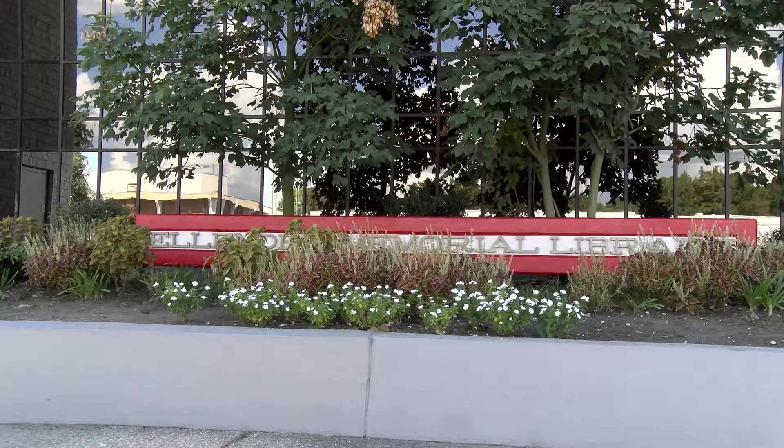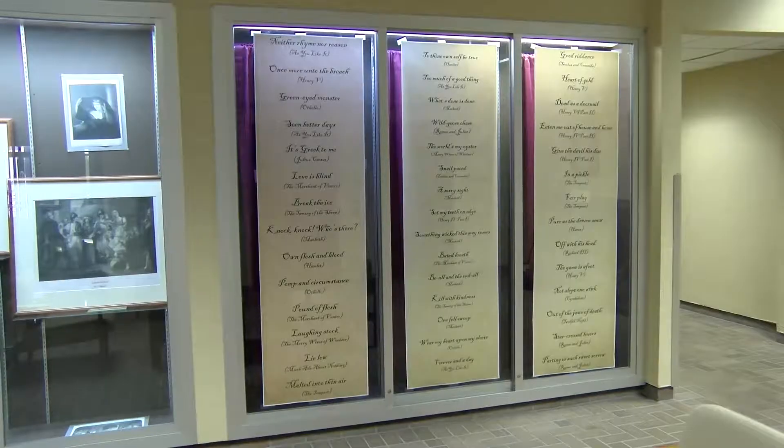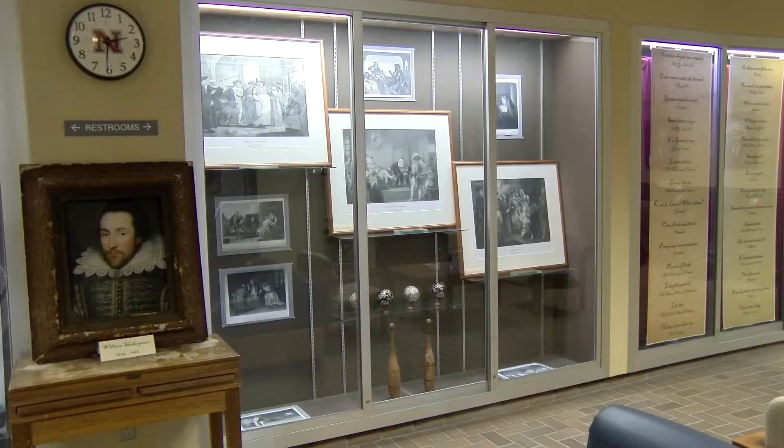On the inside of the library, there was a new display shown on the first floor. On the first floor of the library, there was a display of William Shakespeare and what he had accomplished and has been known for in history.